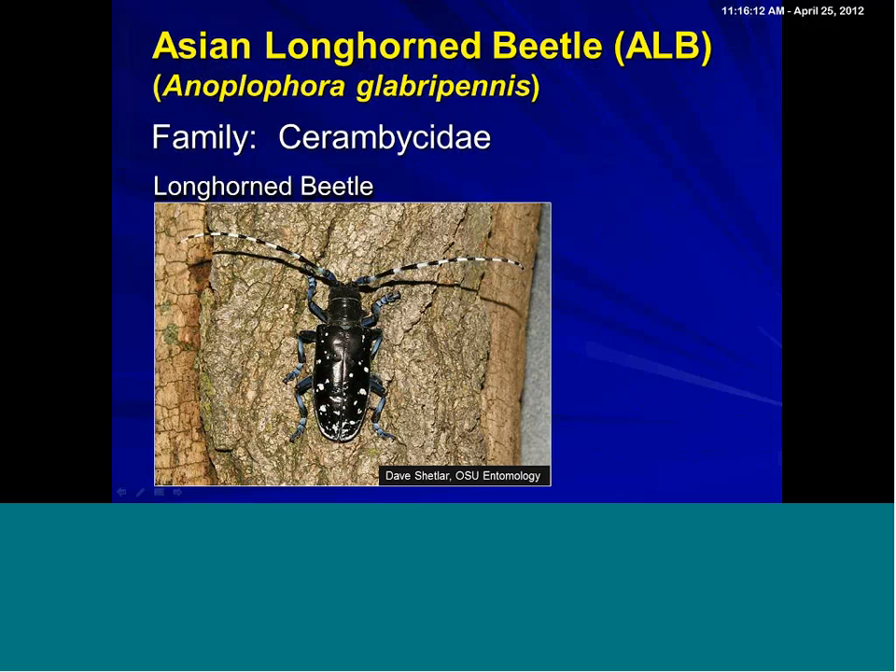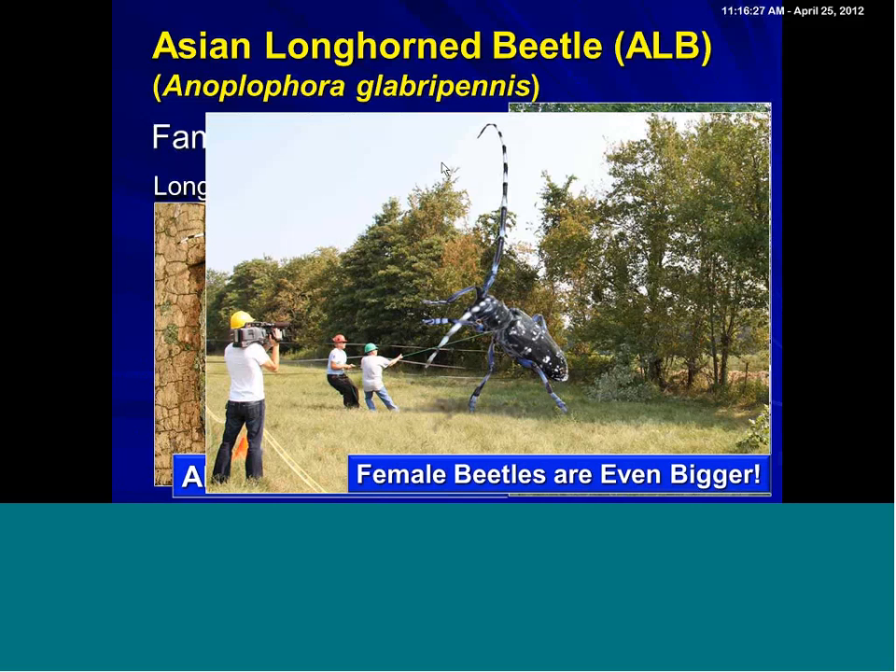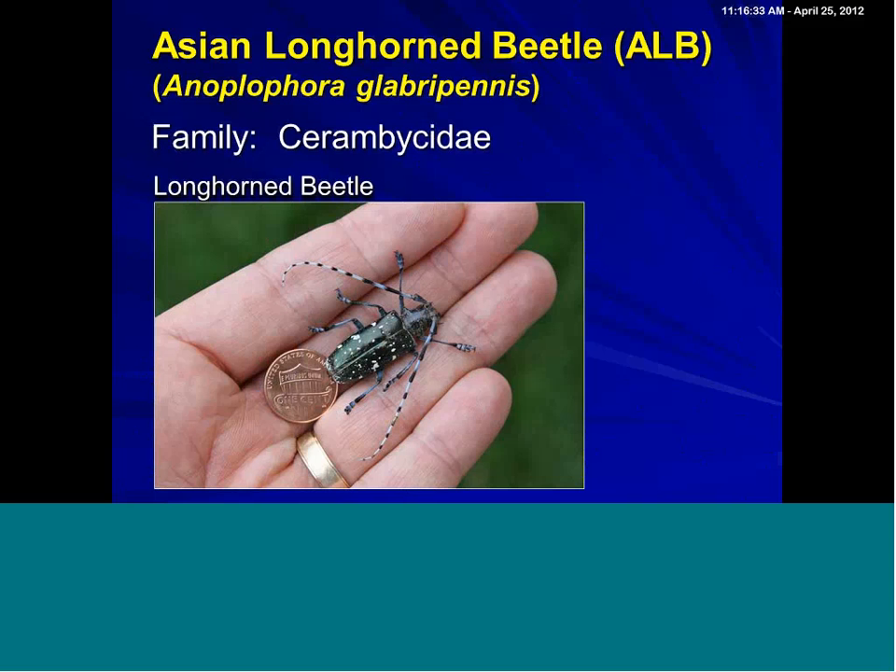It's one of the biggest beetles that you would ever run across. For example, males are huge — you can see this male coming out of a tree. The females are even bigger. I have very large hands, and here's a beetle in my hand with a penny, so you can see size-wise, it is a very large beetle.